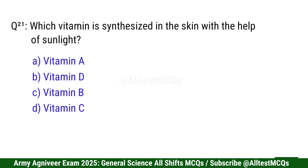Question 21: Which vitamin is synthesized in the skin with the help of sunlight? Correct option is B: Vitamin D.